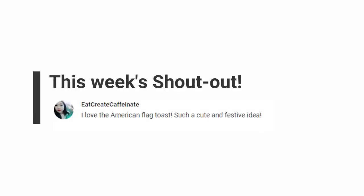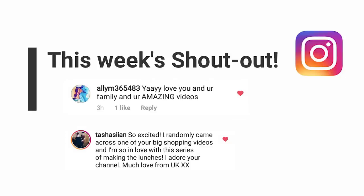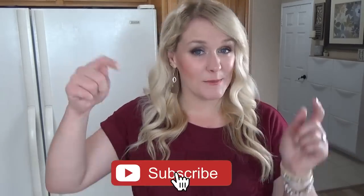Before we get started I have some shoutouts. This week they go to Eat, Create, Caffeinate, and our Instagram shoutouts go to Abby and Natasha. And as always, before we get started I would love it if you would hit that red subscribe button if you haven't already, and go ahead and give this video a big thumbs up if you love Bunches of Lunches. Now let's get started.